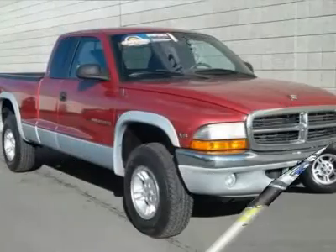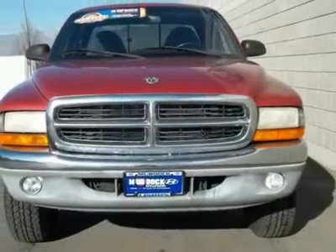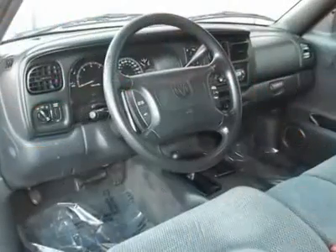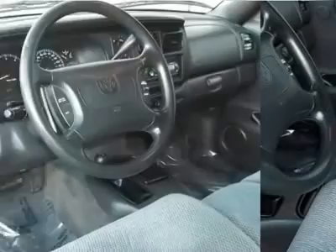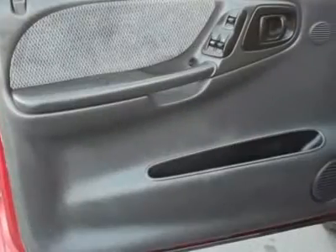Are you still driving around that old thing? Come on down today and get into this great 1999 Dodge Dakota. Just one quick launch from a stoplight and you'll be sold. Nobody can resist the get up and go in this truck.